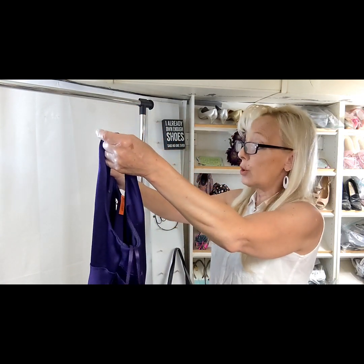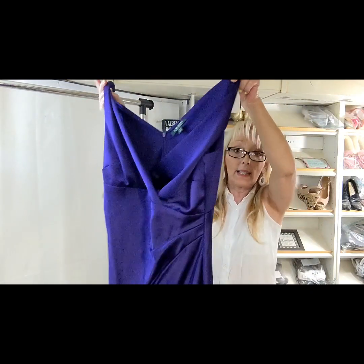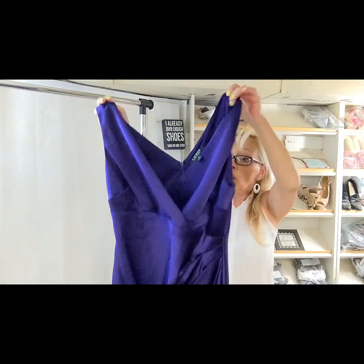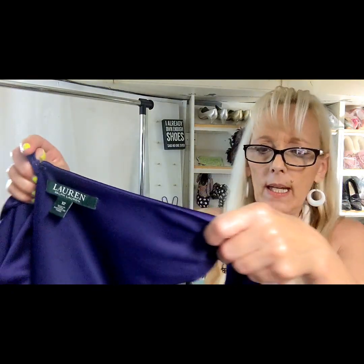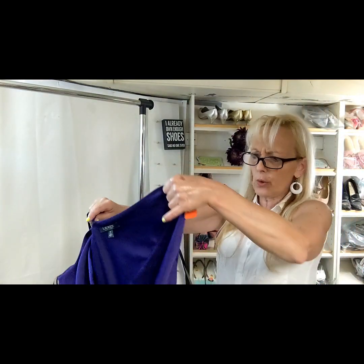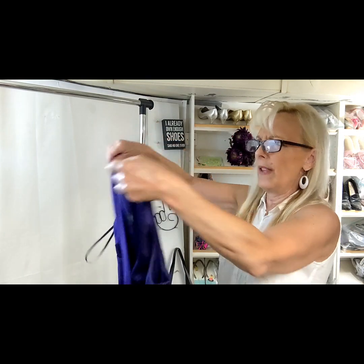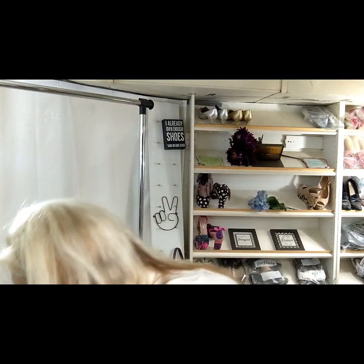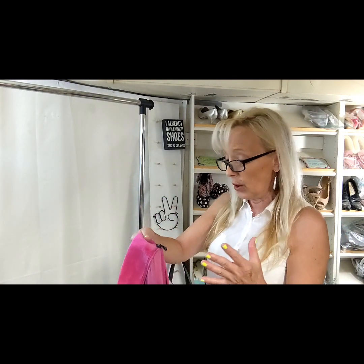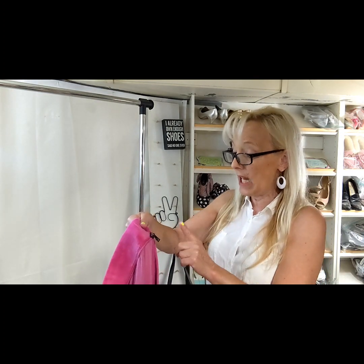This is a size 12 Lauren Ralph Lauren maxi dress. Some Lauren Ralph Lauren dresses can sell pretty nicely. I got this one at half off — it was $9.79 and I got half off on it. It's a nice piece. I've been trying to pick up things that sell quicker and for a little bit more, and I've been paying up for some of the stuff instead of buying just the dollar items.